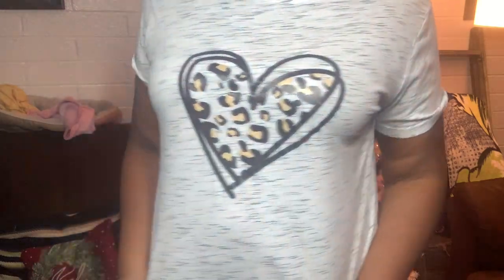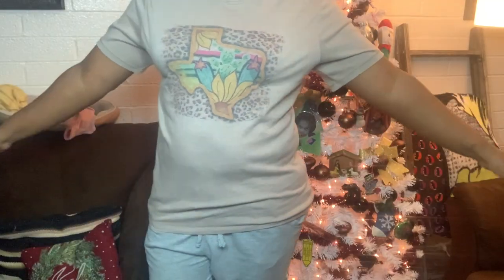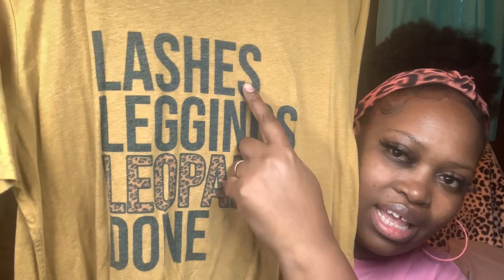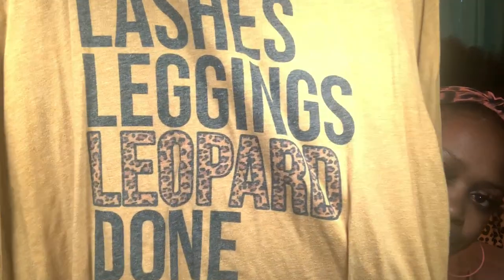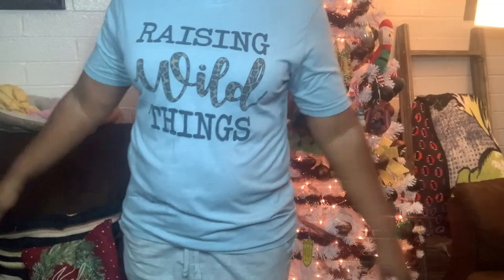This one from Shein says 'Mom Life.' Another one from Shein. One from Wholesale Accessory Market, another from Wholesale Accessory Market. This one from Wholesale Accessory Market has lashes, leggings, and leopard. This one from Shein is a leopard sunflower print. And this one from Wholesale Accessory Market says 'Raising Wild Things.'